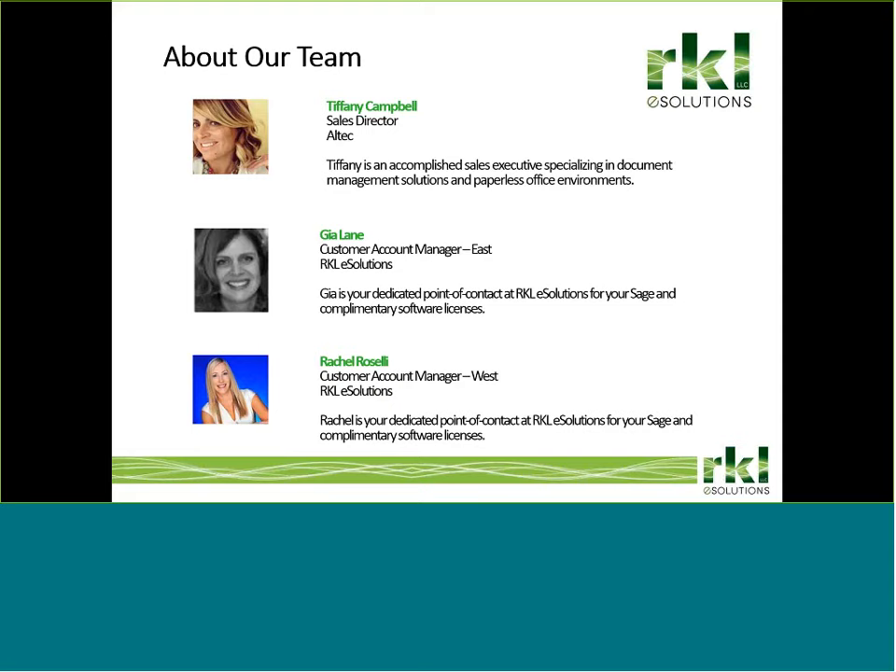Today, Tiffany Campbell from Altec will be our presenter. Much of Tiffany's career has been spent either working at SAGE or in a SAGE channel. She has a long history of working closely with SAGE partners and end users to help maximize your SAGE solution. Your RKL account reps are Gia Lane on the East Coast and Rachel Roselli on the West Coast. Please don't hesitate to contact them should you have any questions regarding your SAGE solution. So without delay, let's get started.